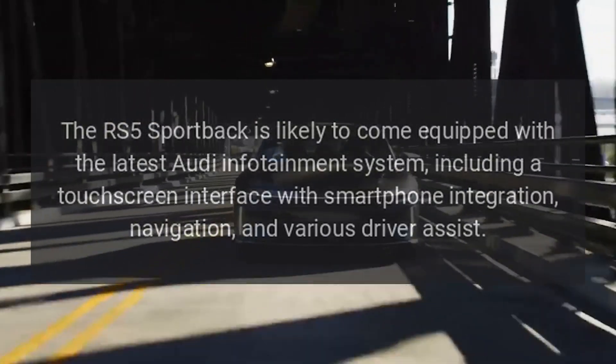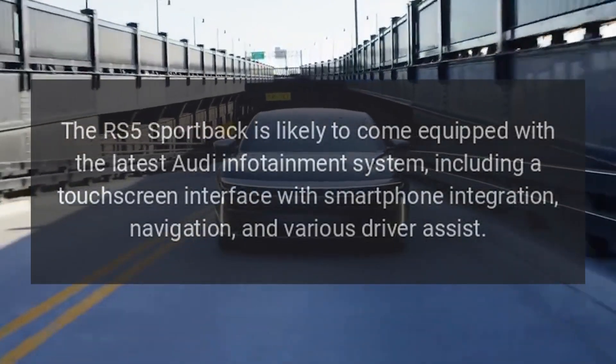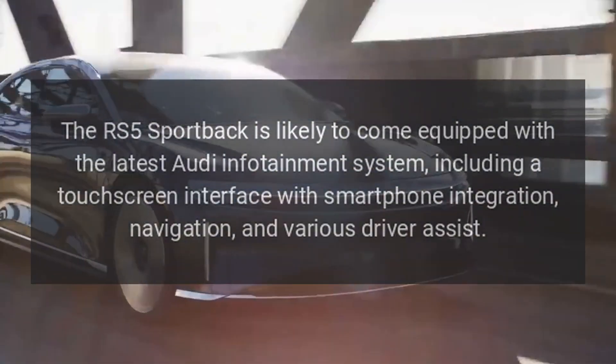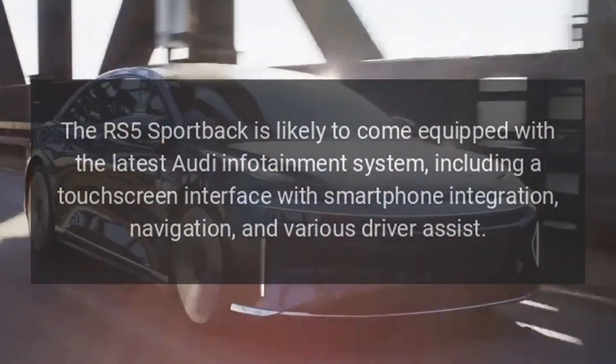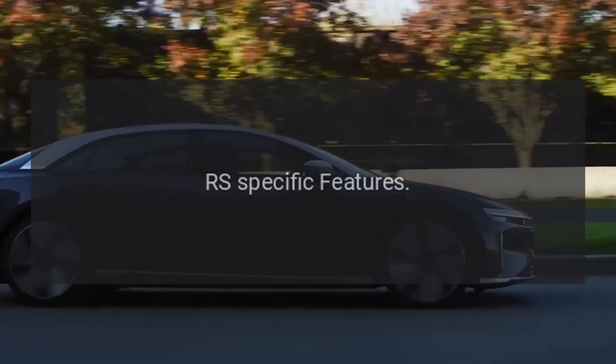Technology. The RS5 Sportback is likely to come equipped with the latest Audi infotainment system, including a touchscreen interface with smartphone integration, navigation, and various driver assistance features.